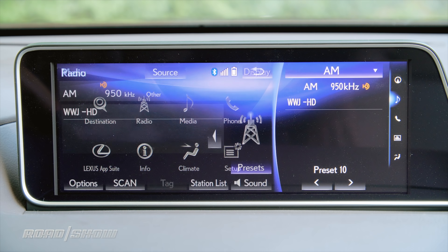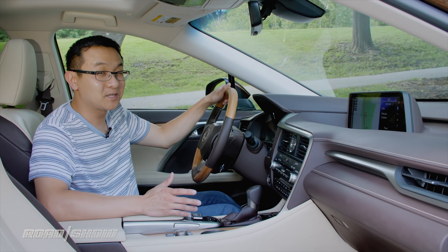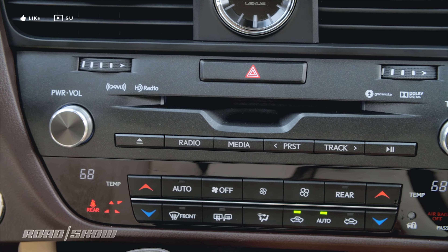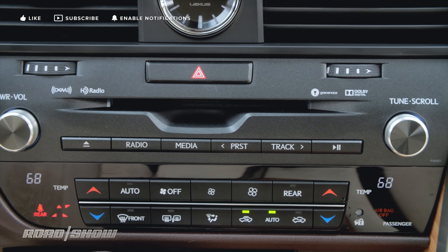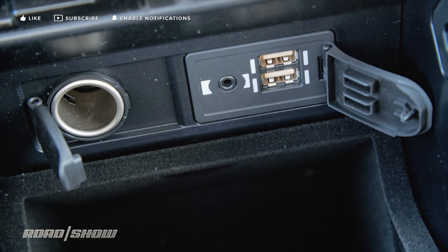Welcome to the 2018 Lexus RX350L for a look at all the technology features packed inside of this three-row luxury crossover. Lexus's InForm system handles infotainment inside of the RX with a massive 12.3-inch screen that features navigation, a 12-speaker audio system, satellite radio, and Bluetooth.